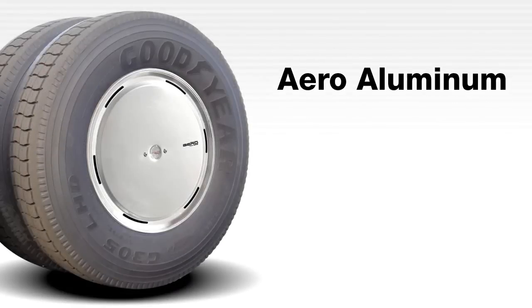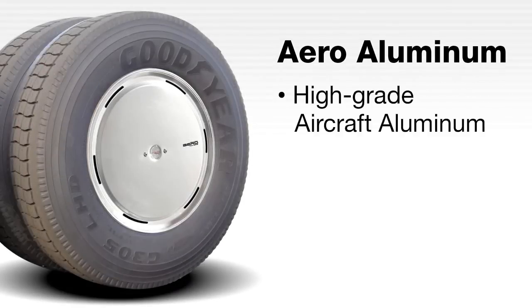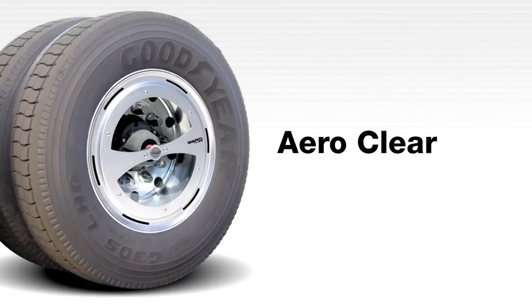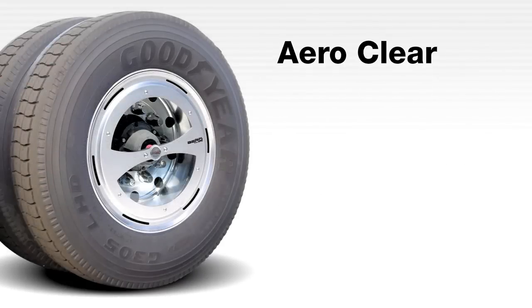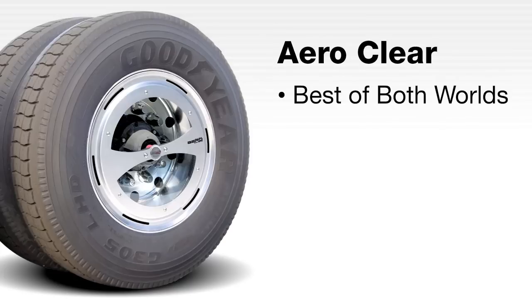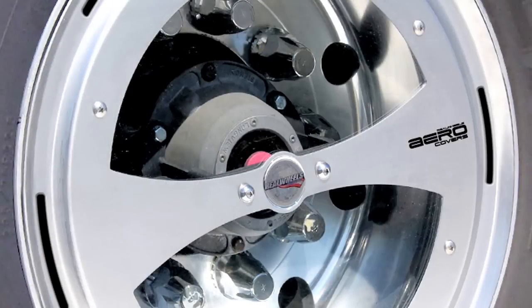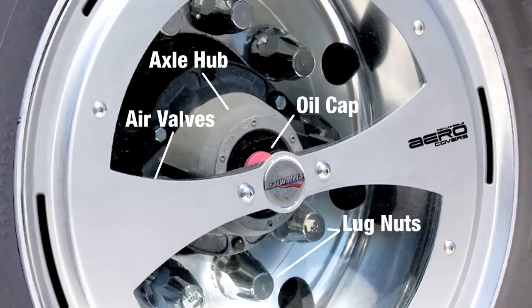The Aero aluminum is produced from high-grade aircraft aluminum with an easy-to-maintain brushed finish. The Aero aluminum is lightweight, attractive and extremely durable. The Aero clear is another groundbreaking innovation from the team at Real Wheels that combines the best of both worlds — a lightweight aluminum Aero cover with high-impact clear Lexan viewing windows. This is the only cover design on the market that provides convenient visual inspections of the wheel's oil cap, axle hub, lug nuts and air valves, all without having to remove the fuel-saving wheel cover.